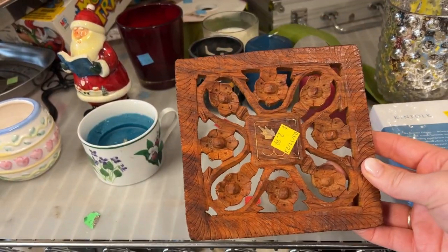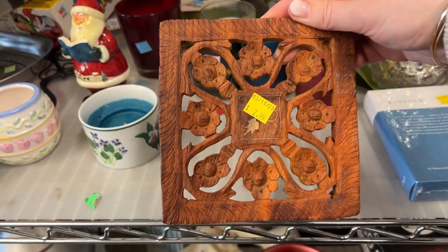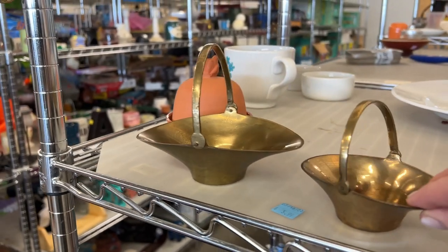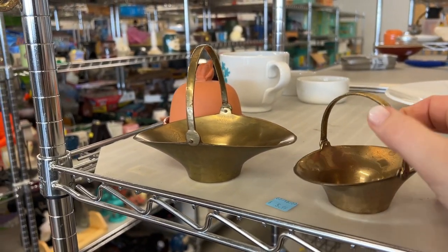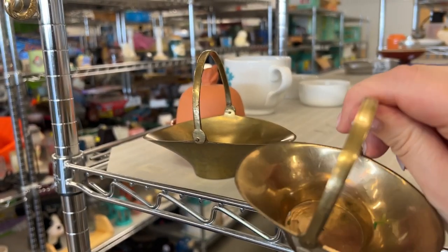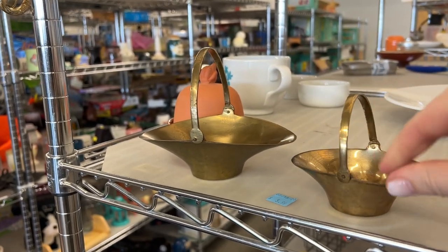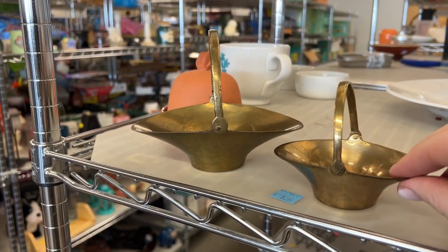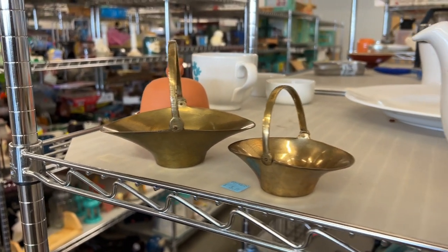Kind of wish the wood was a little less red, because then I would definitely be scooping this up — they're just so pretty. I am always obsessed with all things brass, but I don't really love these little baskets. I wouldn't know what to do with them besides setting them on a shelf. Not quite for me, but loving the brass vibes.